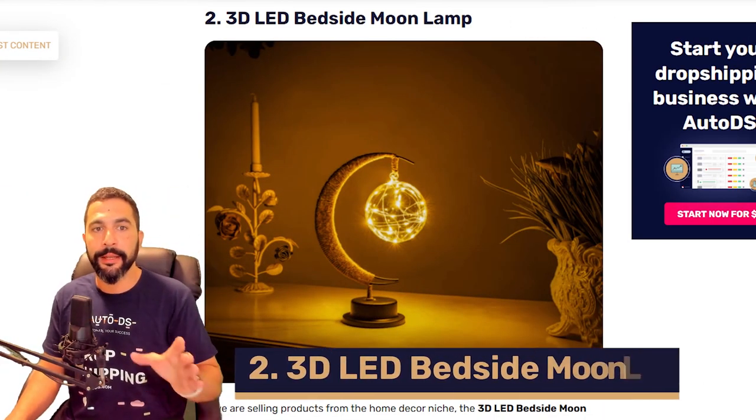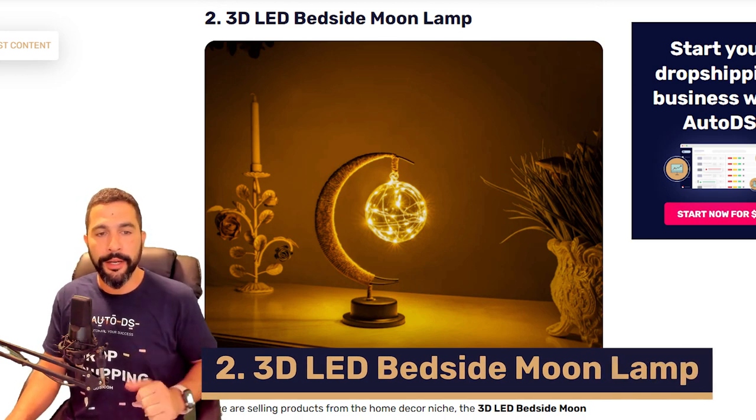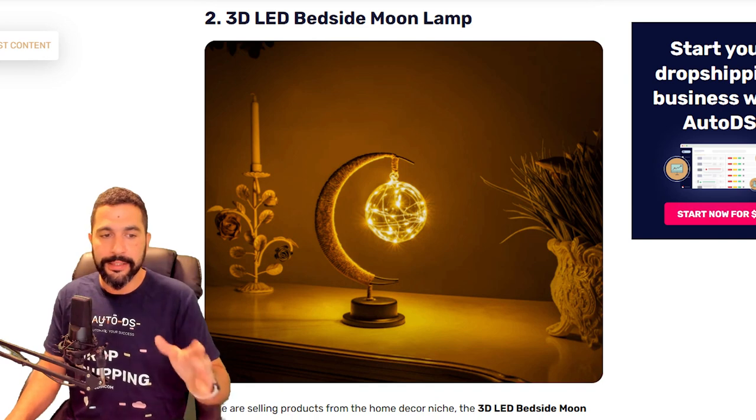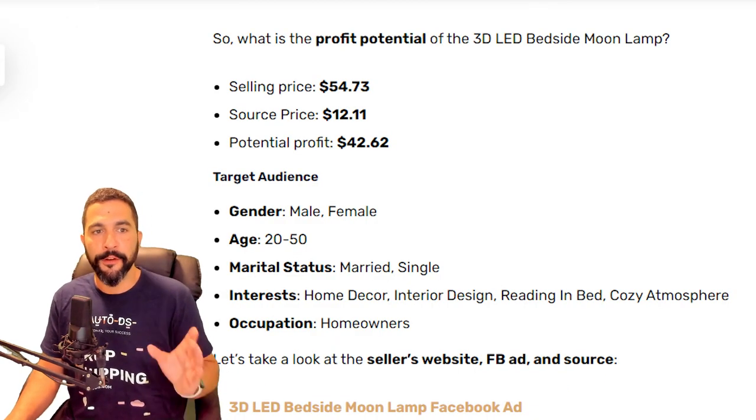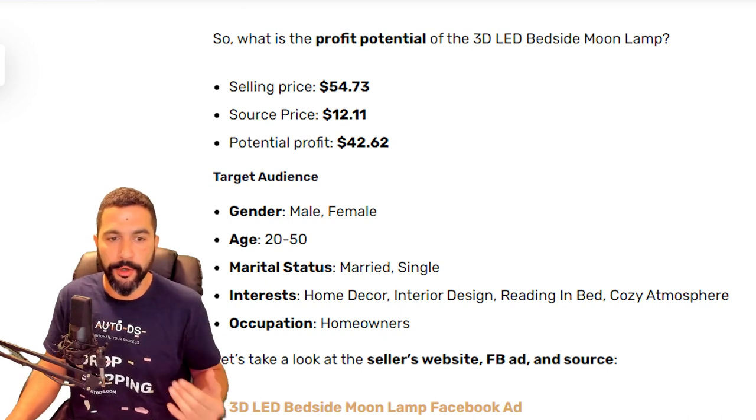Number two on our list: 3D LED bedside moon lamp. This is not a high ticket item, but a very popular one selling really hot right now. This one is selling for $54, being sourced at around $12, leaving you with a potential profit of $42.